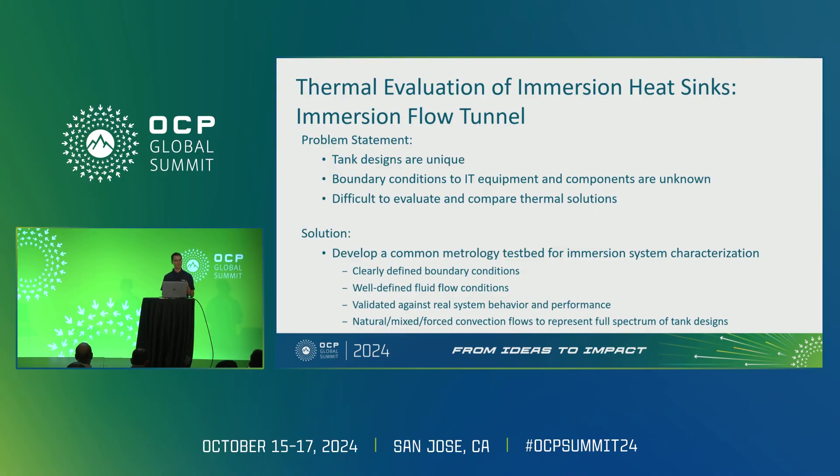The solution we determined was to develop a common metrology testbed for immersion system characterization. This would allow clearly defined boundary conditions and well-defined flow conditions — we know it's oil, so we're usually laminar, and we know exactly where the flow is going. We can validate this against real systems to understand system behavior, and understand the impacts under natural convection, mixed convection, and forced convection regimes, covering the full spectrum of flow conditions you might experience in a tank environment.